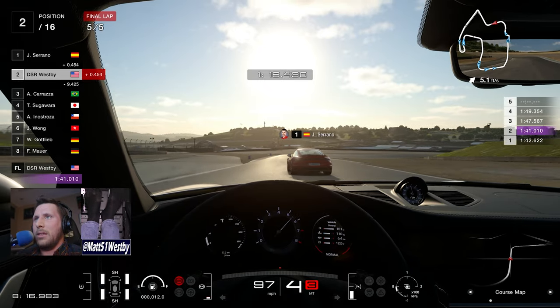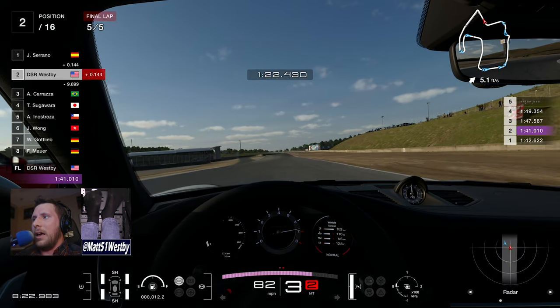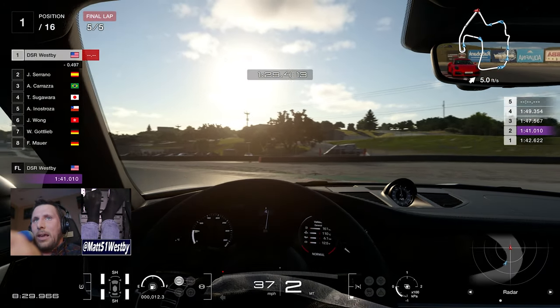Let's see if we can make this last little pass here. Can we do it on the outside? Looks like we might be able to make it stick. Yes, we can.